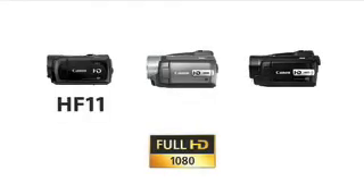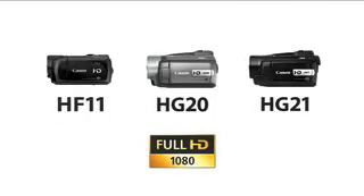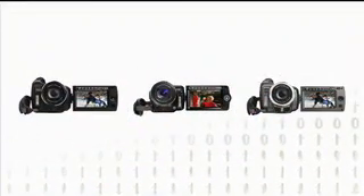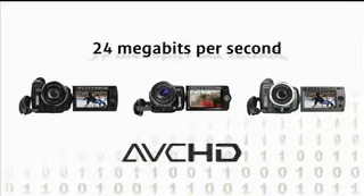The latest Canon HD camcorders now offer you market-leading data transfer speeds too. Although this sounds rather technical, it's quite a simple idea. The more image data that can be recorded each second, the better your movies look. The latest Canon camcorders handle up to 24 megabits per second, boosting quality to the maximum.